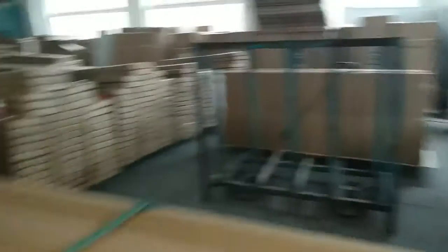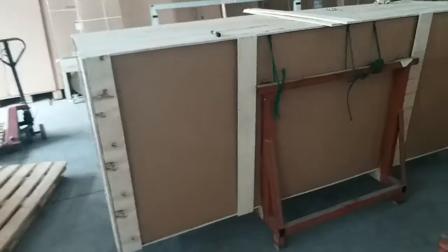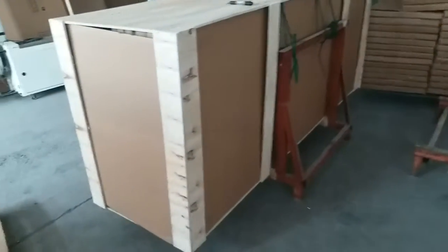We have another two pallets to go — the second one and the third one. We have about 96 pieces of the shower doors in total for the hotel project.